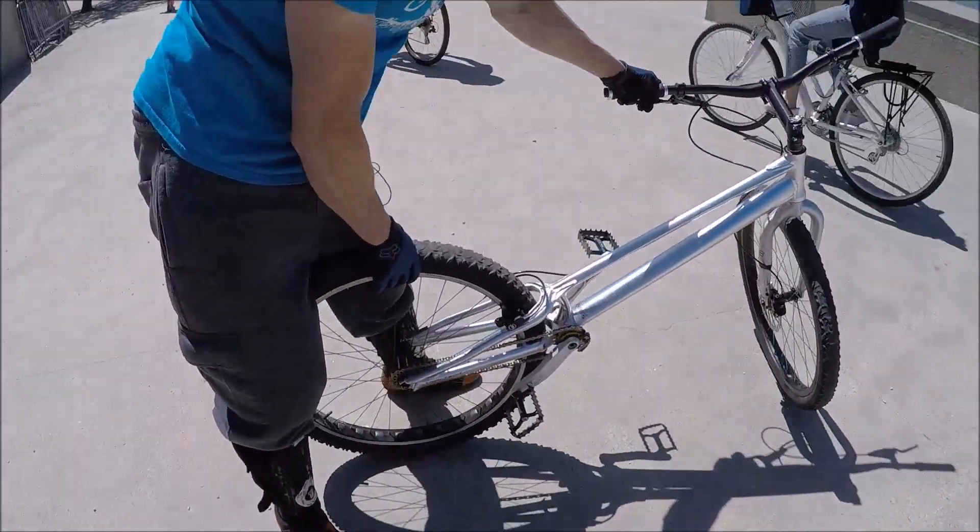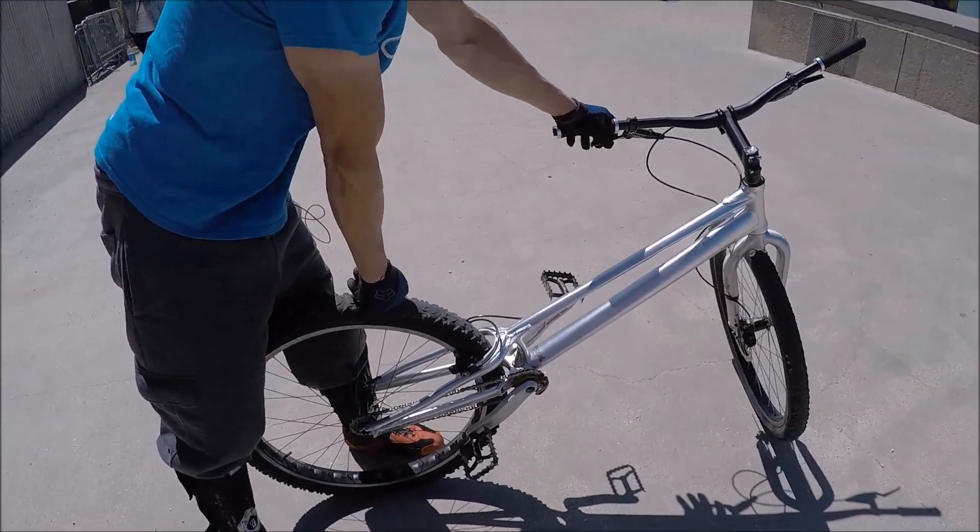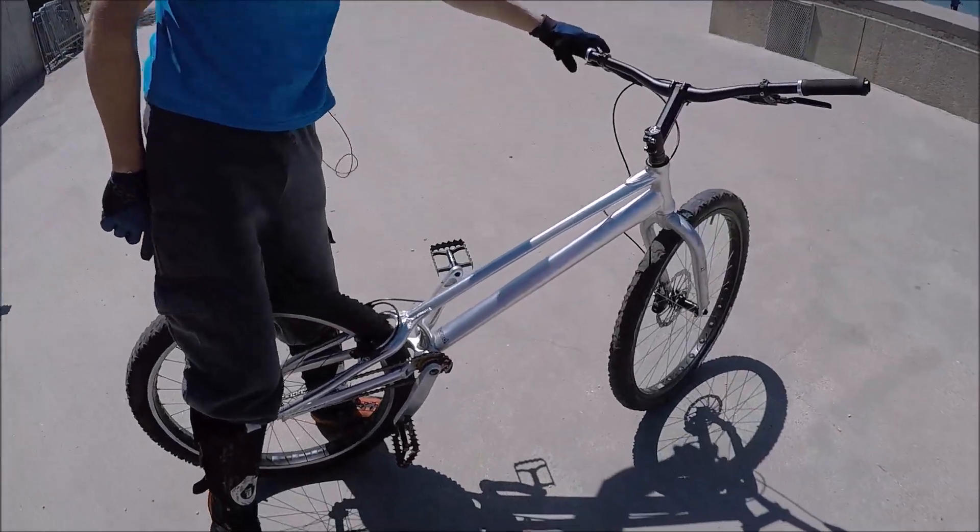Very minimal stuff. Hydraulic rear brakes, which is mostly proprietary to trials bikes only.